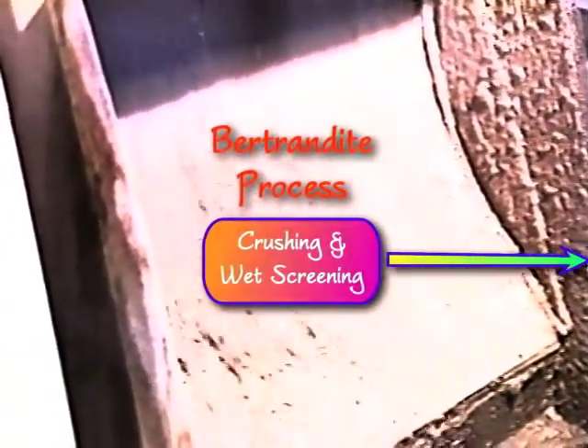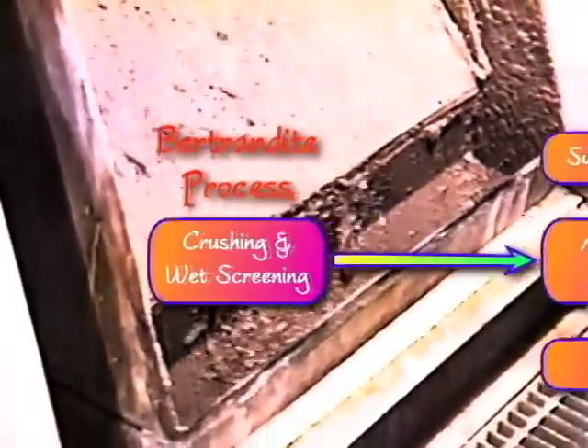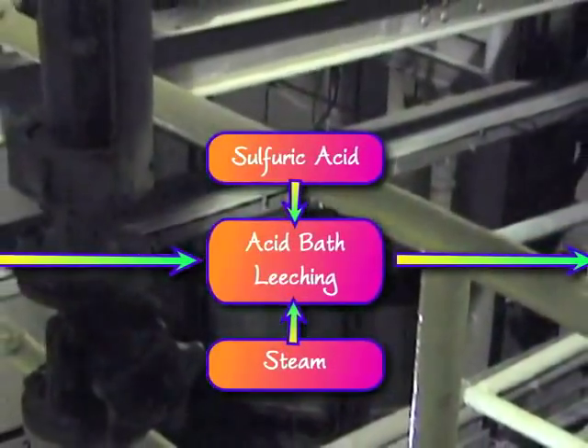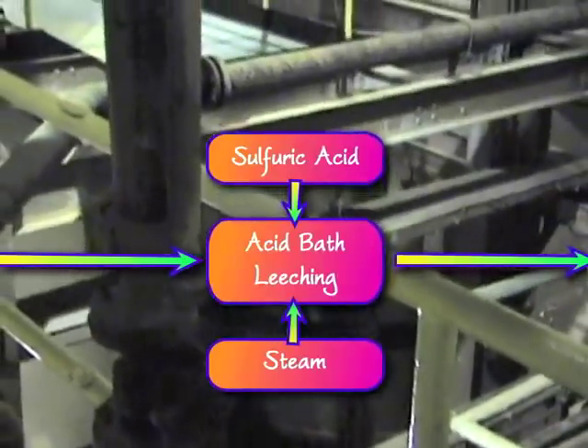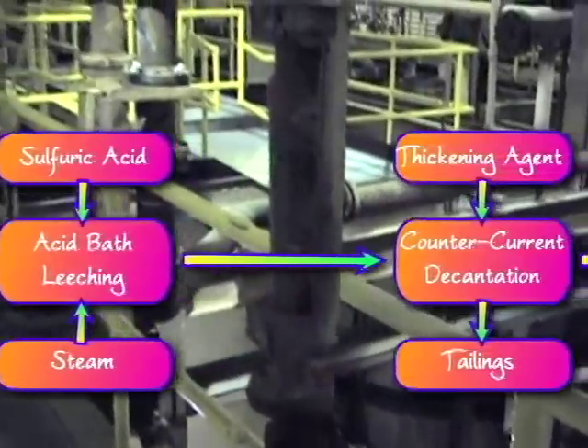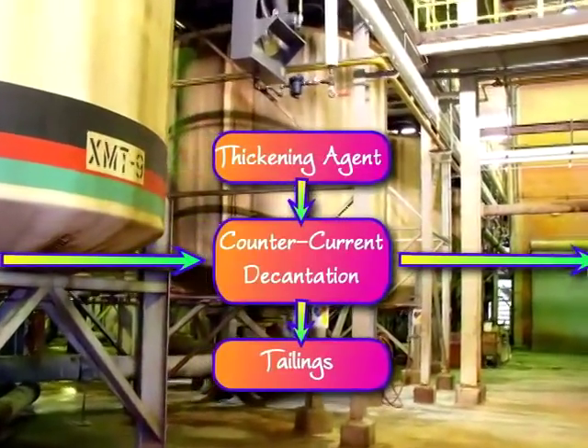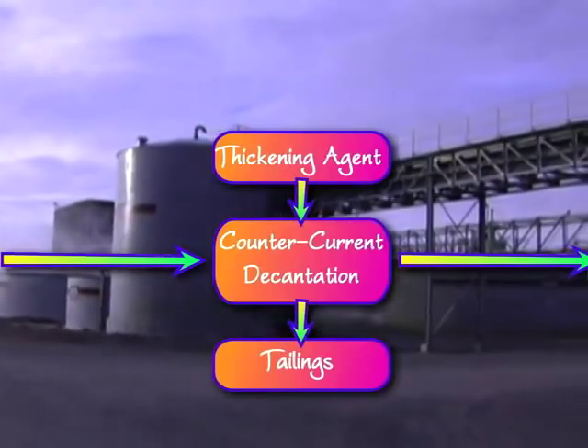The solvent extraction process removes the beryllium by first crushing and wet-grinding the ore in a ball mill, then leaching it with sulfuric acid and steam in rotating tanks at 95 degrees Celsius to dissolve the beryllium. Thickening agents are added which help to settle the sludge in a series of flotation tanks while leaving the beryllium sulfate in solution.